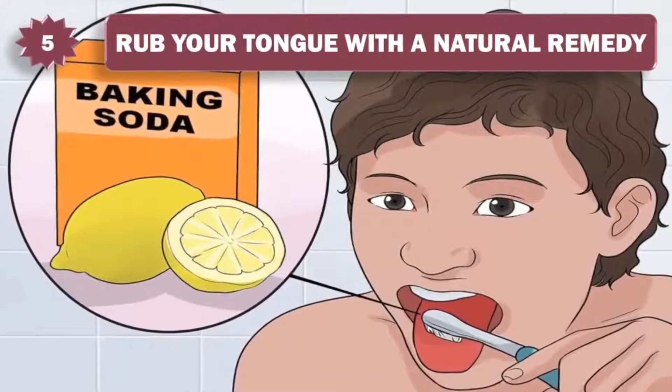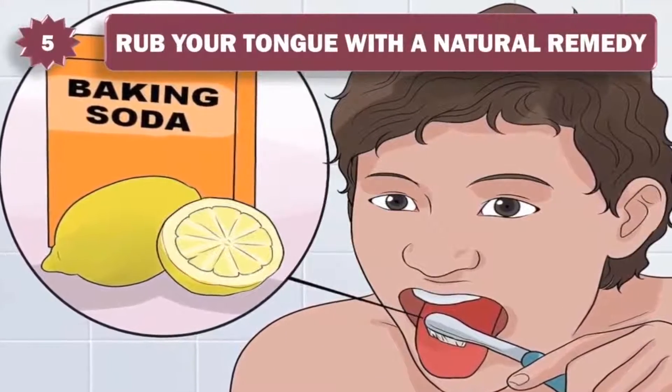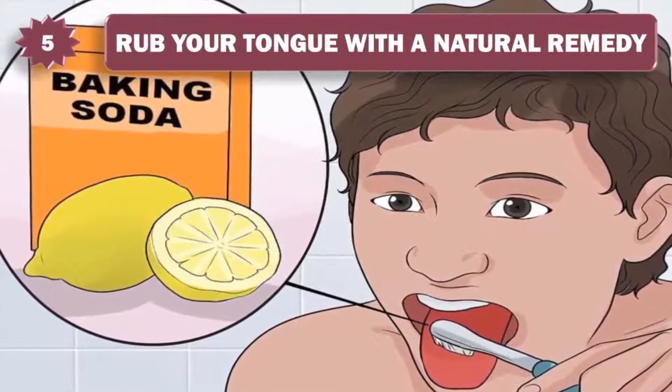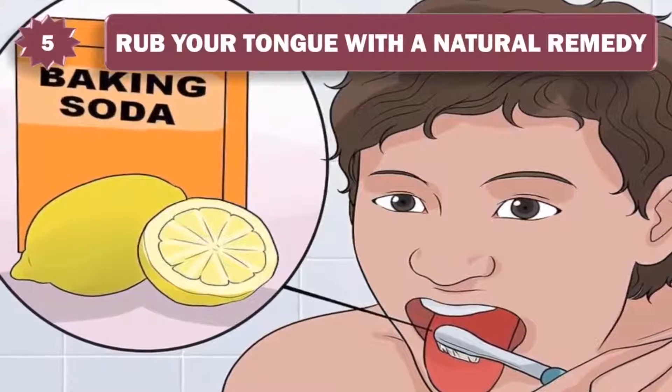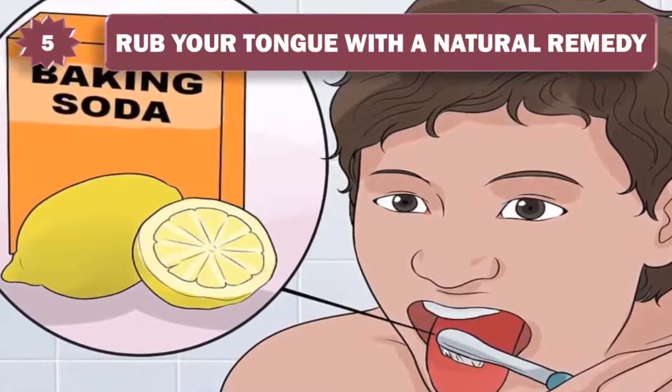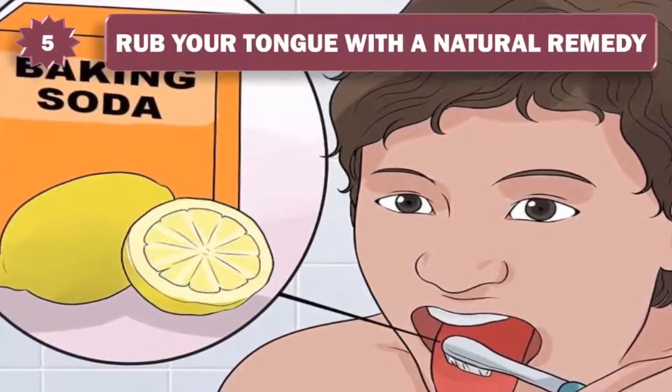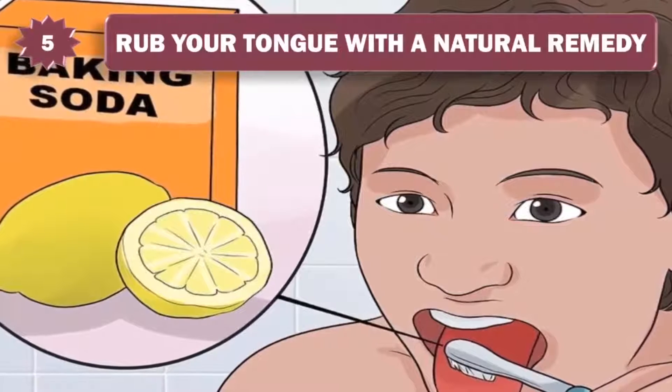5. Rub your tongue with a natural remedy. Brush your tongue with a paste of baking soda and lemon juice. Add baking soda to a quarter teaspoon of lemon juice until it has a toothpaste-like consistency. This will kill bacteria and remove food particles or dead cells that are stuck on your tongue. Don't do this more than once per day.